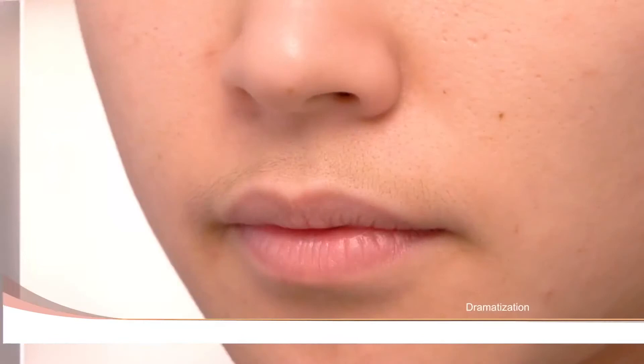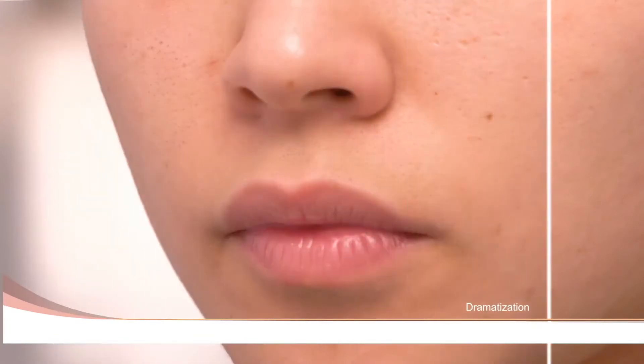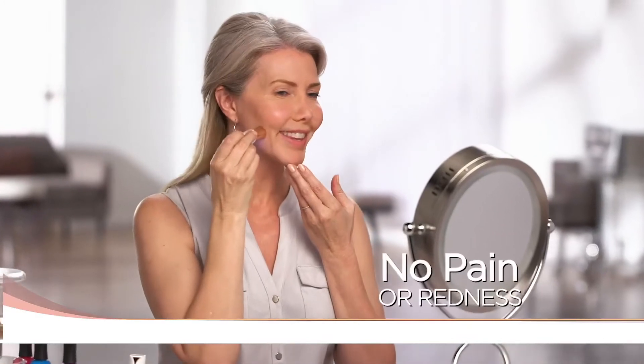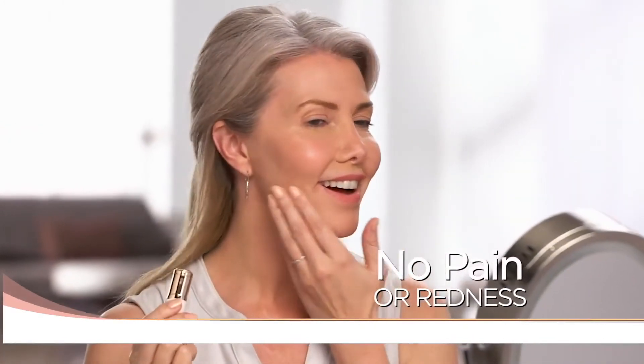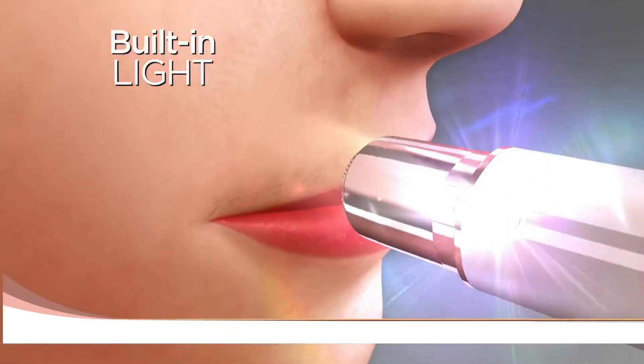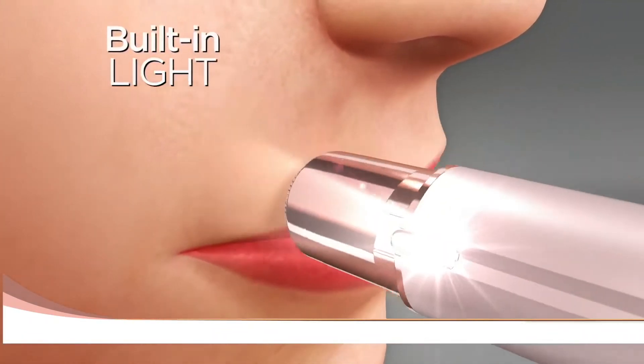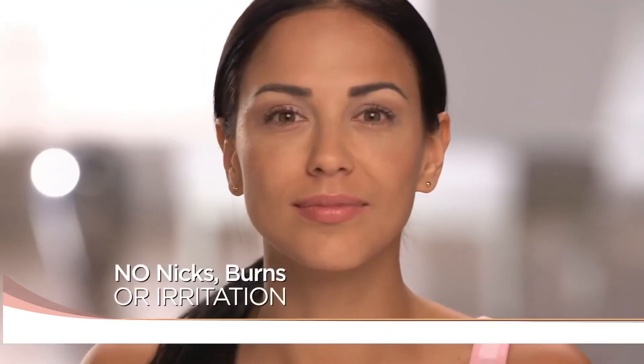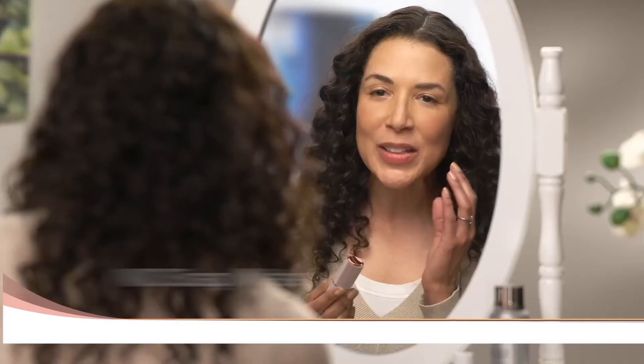Flawless is the fastest, easiest, pain-free way to remove unwanted facial hair in the comfort of your own home — guaranteed. I'm able to get the smoothness of waxing without pain or redness. A built-in light makes it easy to see and remove every single hair from your upper lip, cheek, or chin — no nicks, burns, or irritation.